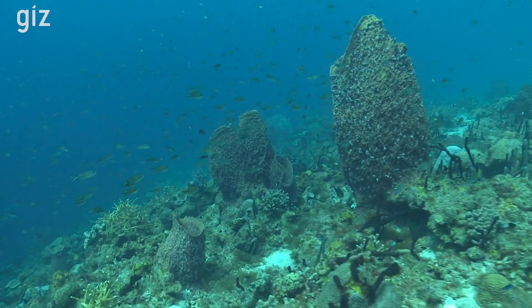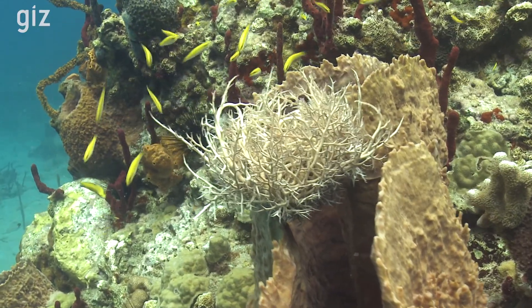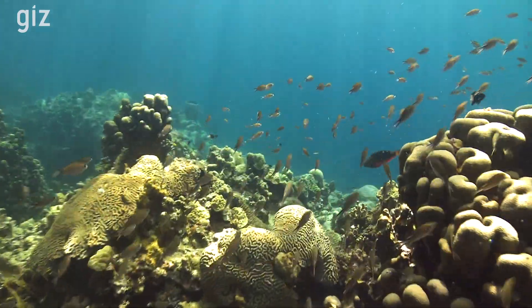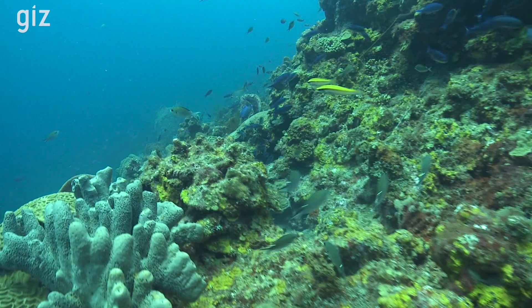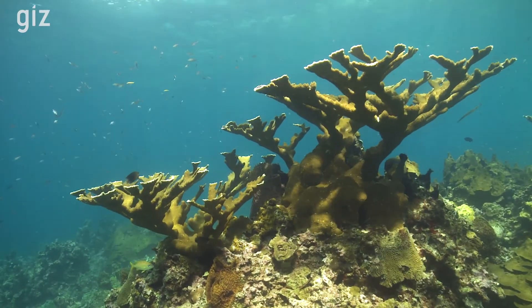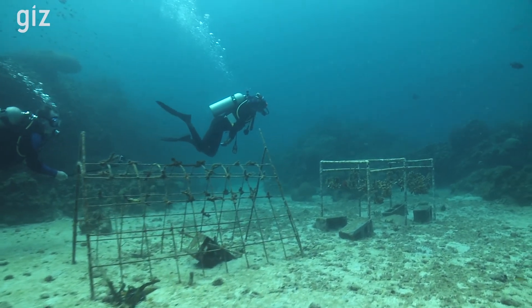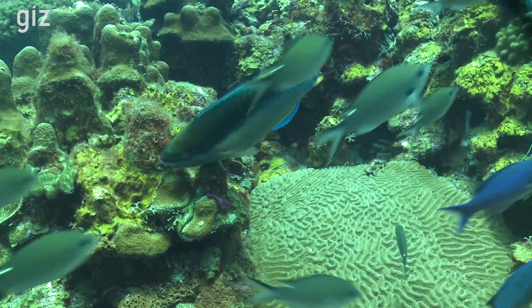A lot of the corals across St. Lucia and the wider Caribbean suffered significantly from white band disease. Against this backdrop, the coral restoration initiative was undertaken to really improve the genetic stock diversity of corals. The Staghorn and Elkhorn were some of the most resistant to the disease. So the idea is to collect genetic stocks from different localities, grow them in a nursery, and subsequently outplant them on the existing reef so that these reefs can become more genetically diverse.